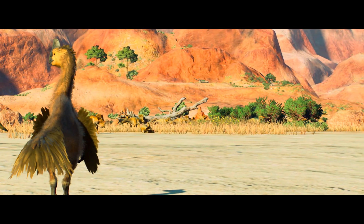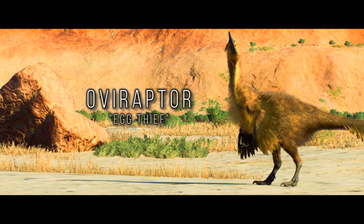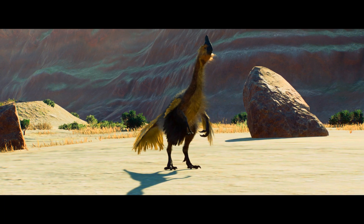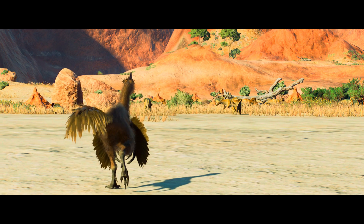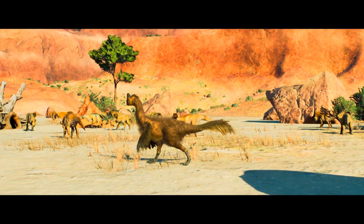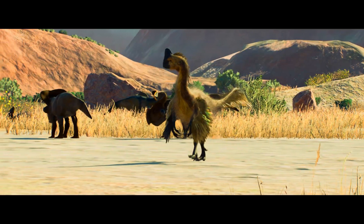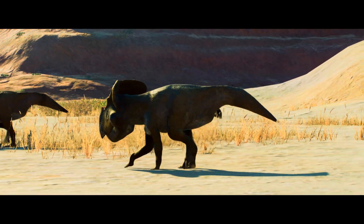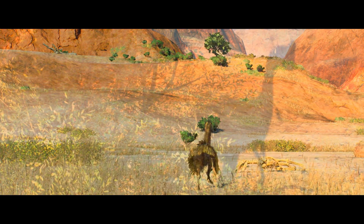Watching the Protoceratops with keen interest is an oviraptor. Measuring roughly four feet in height and weighing about 80 pounds, this particular oviraptorid is on the smaller side compared to others of its kind. He decides to move closer with curiosity as the herd continues to graze, seemingly unaware of the oviraptor's presence. With measured steps, he weaved between the ceratopsians, careful not to disturb them. Though the Protoceratops focused on the greenery, the oviraptor had a different intent. As his eyes scanned the area with keen awareness, he spots something much more intriguing than food — on top of the hill, he notices a potential mate.